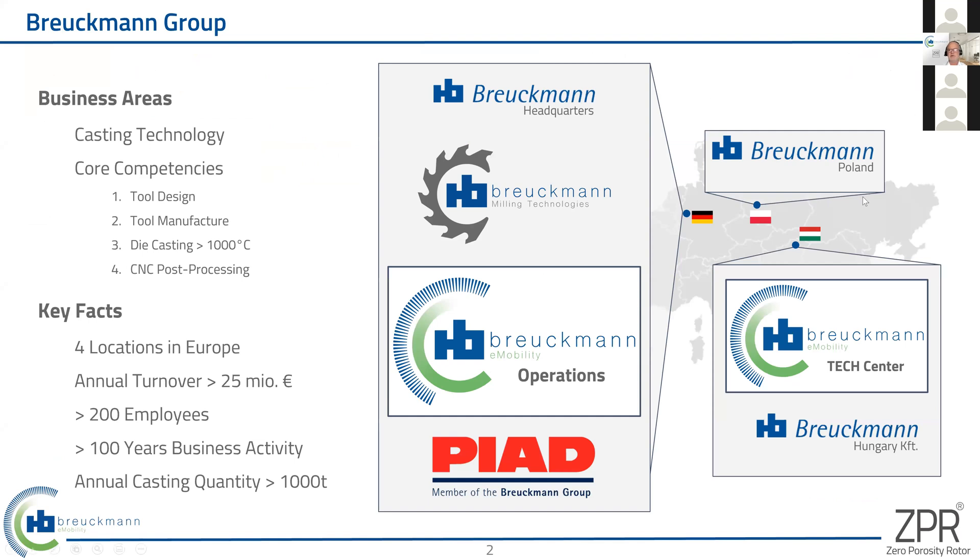For those that do not know Breukmann, Breukmann is a small group doing casting with PIAT together for more than 100 years. We have four locations in Europe — in Germany, Hungary, and Poland. We have our competences in-house, meaning we produce and design all our casting tools used for production. We also have CNC and conventional post-process machining in-house as well.